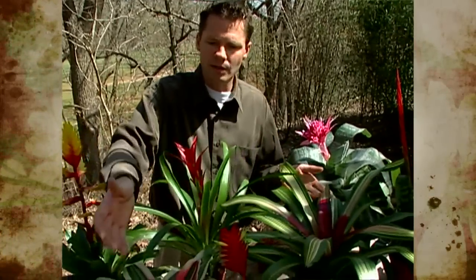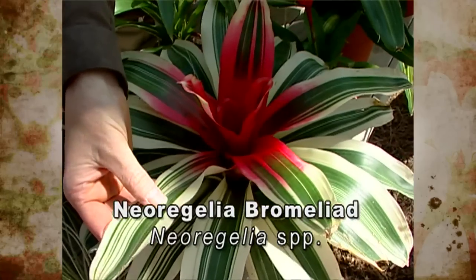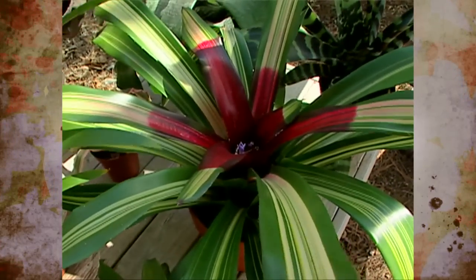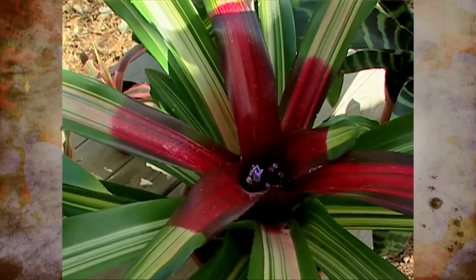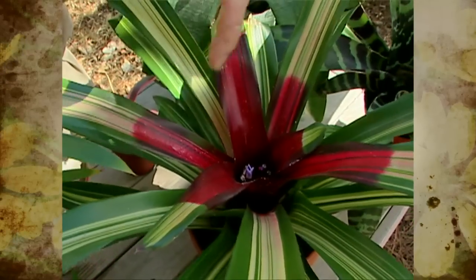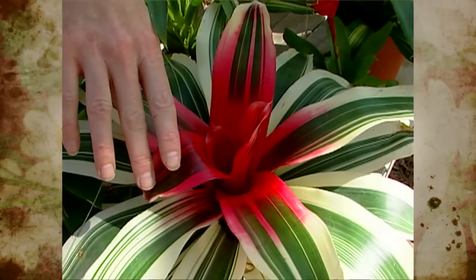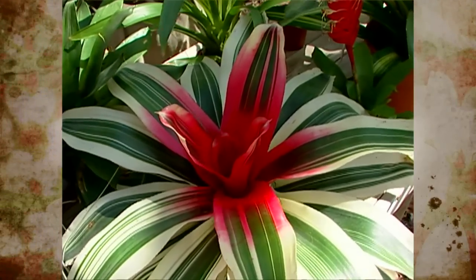Some colorful foliage Bromeliads are these Neoregelias. We've got one with wonderful white and green variegation, and another with green on the outer portion of the leaf. These don't have really showy flowers or a stalk coming up — just a little lavender colored flower emerging from the center. An interesting thing is that when they get ready to bloom, they develop a red coloration on the interior of the plant, which is very showy. If you use these in your landscape in summertime, give them a little shade, and in the fall repot them and bring them indoors for winter.